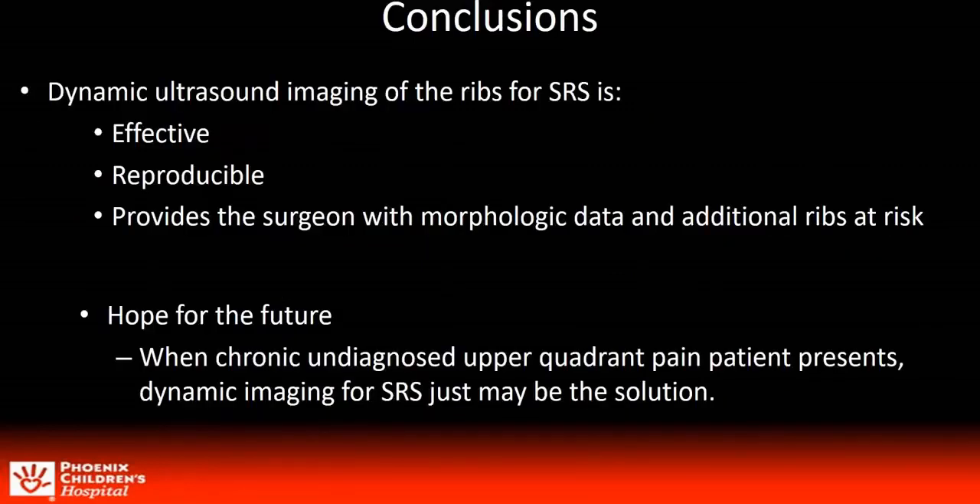Dynamic ultrasound imaging of the ribs, particularly with utilization of crunch and push maneuvers, continues to be an effective and reproducible tool for the diagnosis of SRS. In addition to diagnosing SRS, ultrasound has the ability to give the surgeon morphologic data and information on additional ribs that are at risk, thereby assisting the surgeon in the planning stages. It is our hope that this protocol might be adopted by other institutions when patients present with chronic undiagnosed upper quadrant pain, so that SRS be considered as a possible answer.